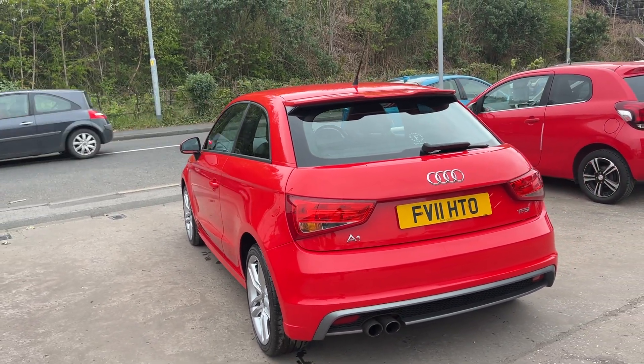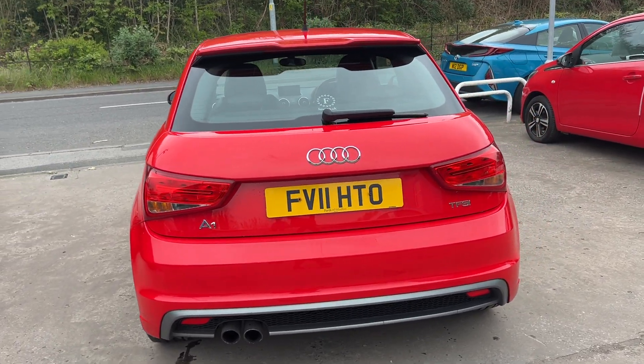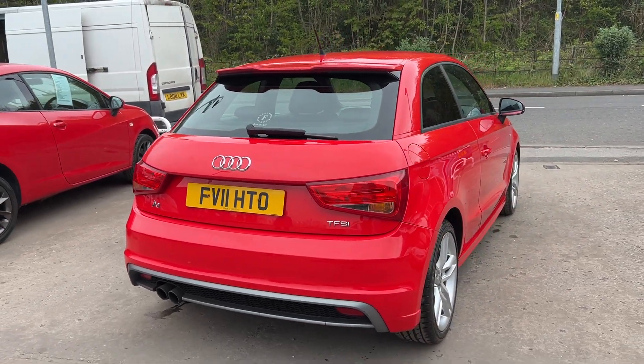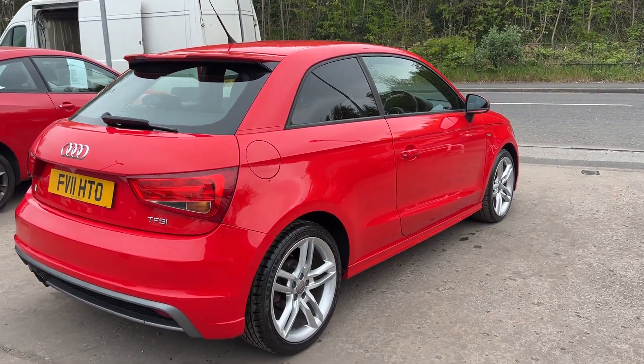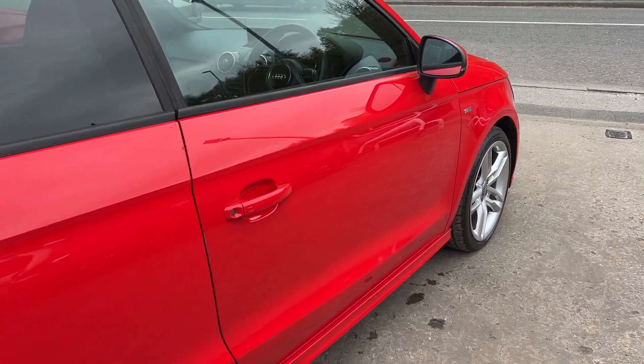It has half leather trim, automatic lights and wipers, rear privacy glass, a radio CD player, auxiliary port, USB, Bluetooth and voice command, motor central locking with two keys, multi-function steering wheel, and service history with five stamps in the book. I'll show you inside.